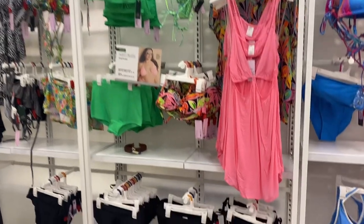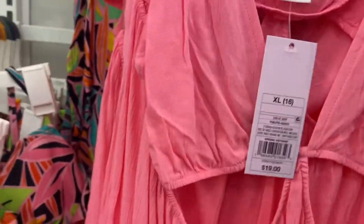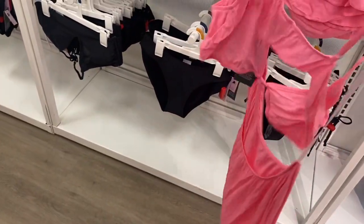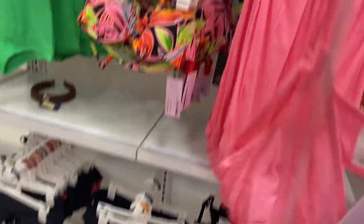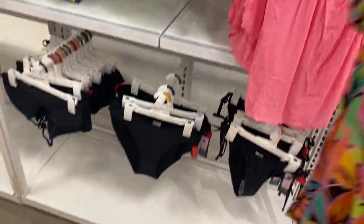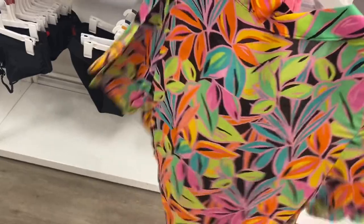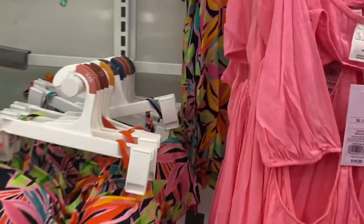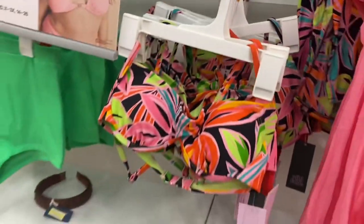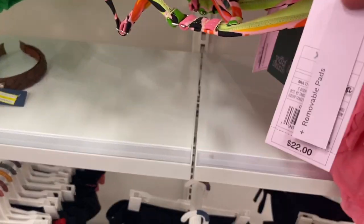They have some really cool ones over here and some cover-ups too. This is the juniors brand again — this one's $19. I like this one: it has a dress, full straps, a cutout, and it's a cover-up. That's really cool. Sometimes people wear these just as dresses too. Here's another cover-up going for $20 — I love the summer vibes. Then they also have this one with tropical print for $22.